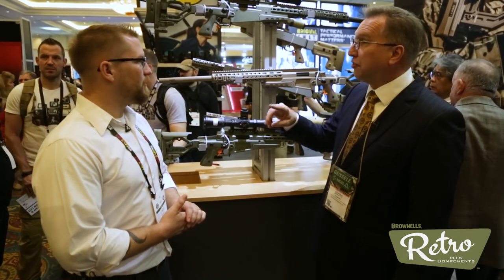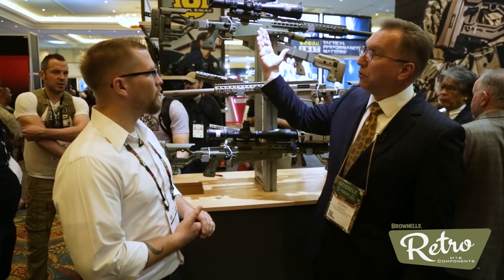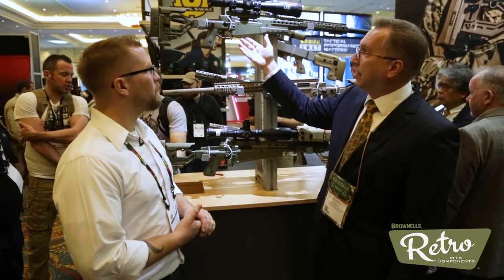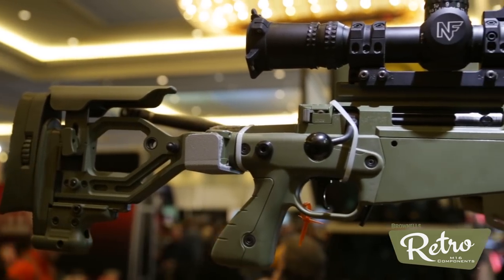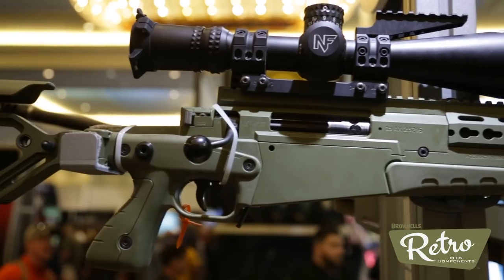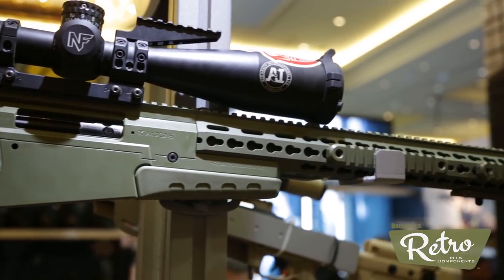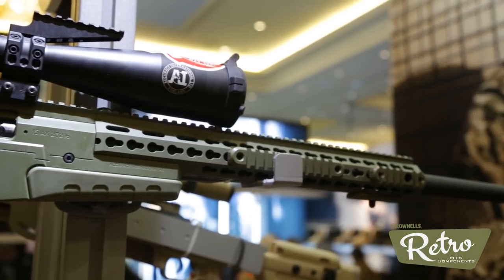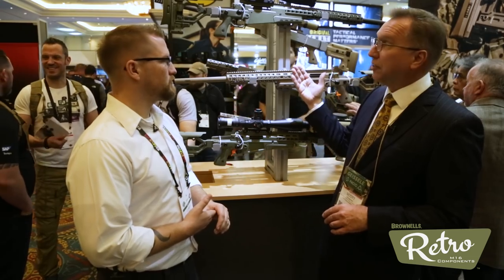There's also the AXMC version — this gun is also available now in left-hand and this is a 338 Lapua. This is a real serious multi-caliber gun. You can run this as a 308 class, 300 Win Mag class, and 338 Lapua class of rounds — a user-changeable caliber system with this gun.